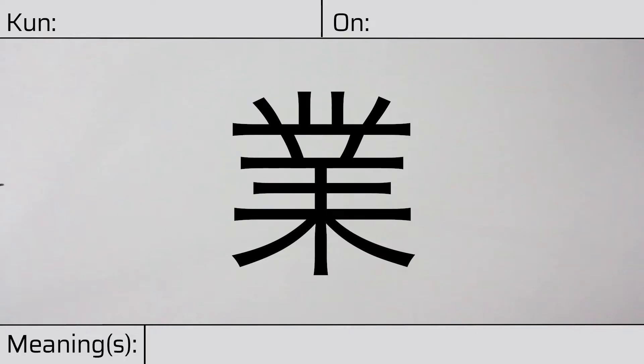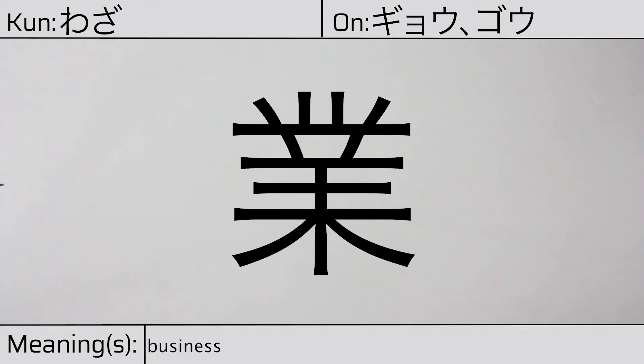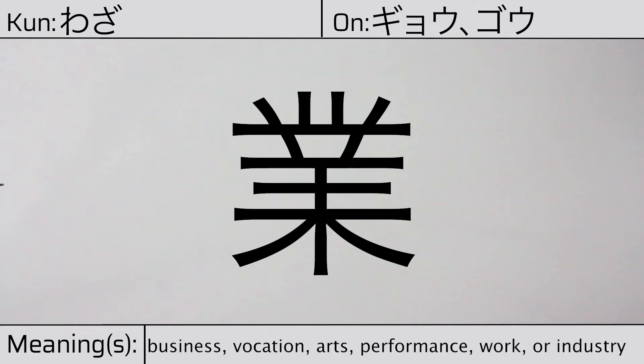Welcome to this lesson on Japanese kanji. Today we'll be discussing this character. This kanji has kunyomi of waza and onyomi of gyo or go. This character means business, vocation, arts, performance, work, or industry.